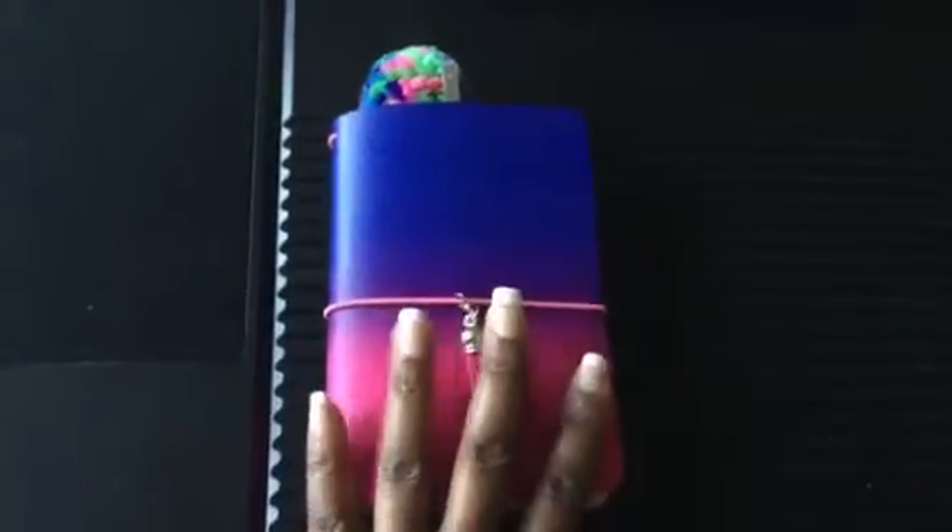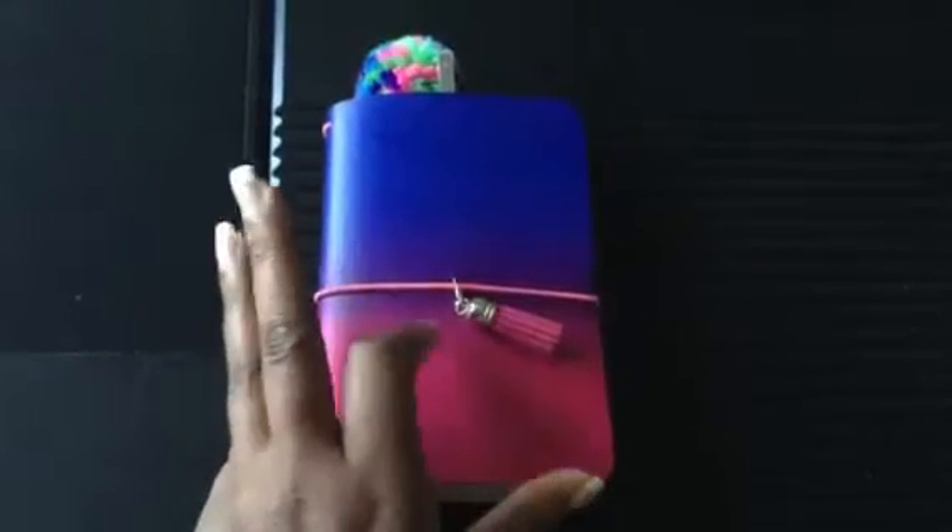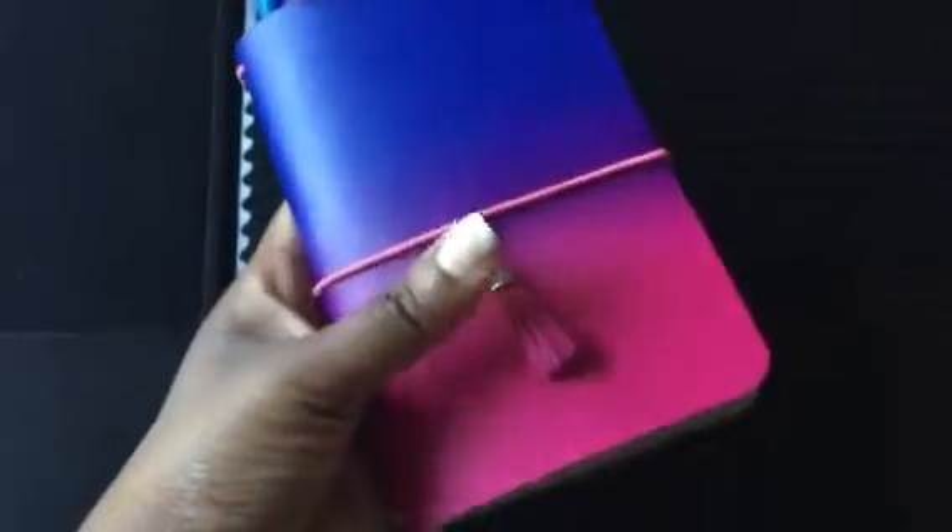This notebook is called Rock Candy — it's a deep purple and hot pink and I absolutely love it. Inside it's just two elastics. I also ordered the hot pink tassel, which was an add-on. With Foxy Fix you can order stitching, you can order your initials on there — I didn't order any of those things, including a pin loop; I didn't order that.